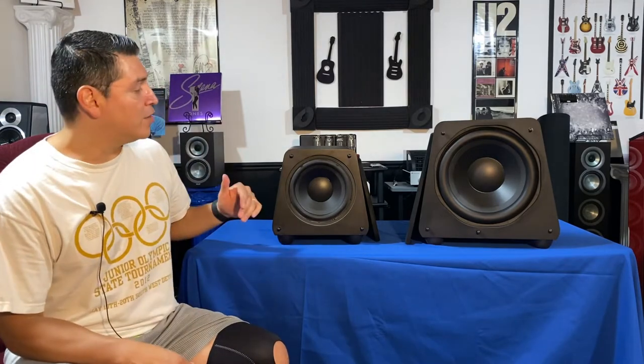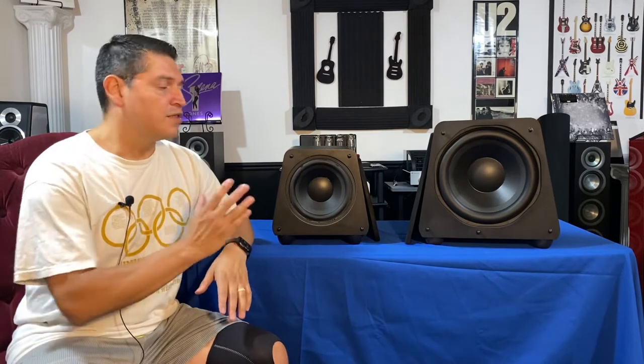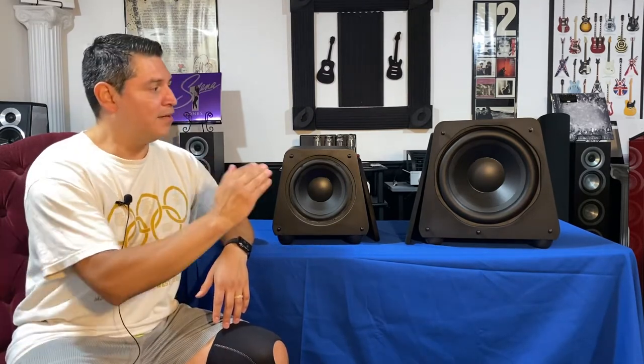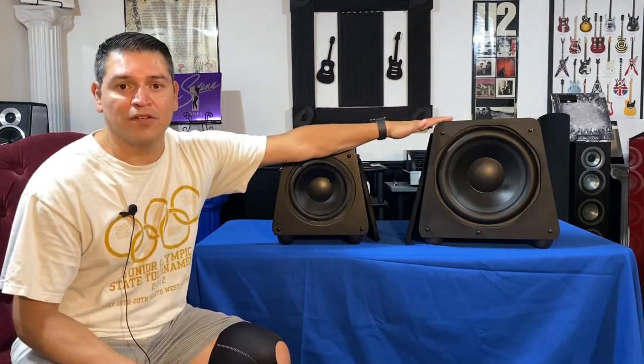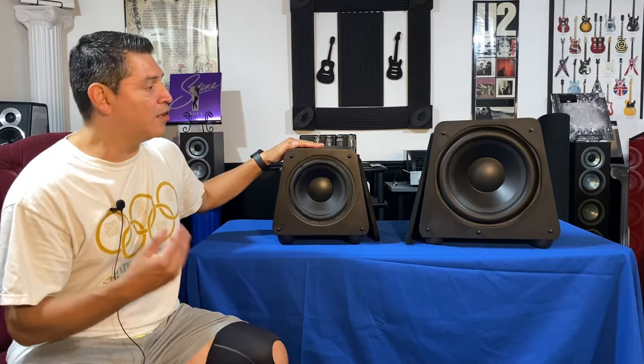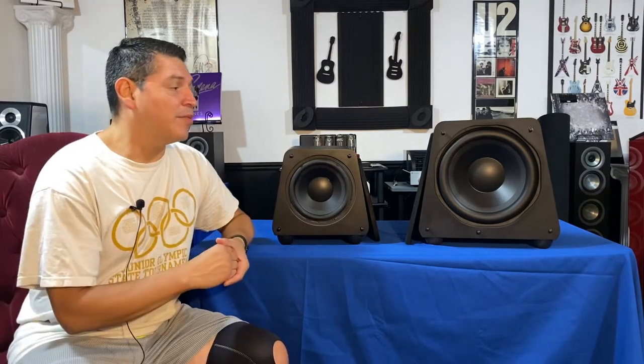So GoldenEar Forcefield subwoofers. I have right here with me the Forcefield 3 and the 5. I also have the 4 but that's up in my system. I wanted to specifically talk about these two. This is the entry-level model and then their flagship model for the Forcefield subwoofers. Are these underrated subs, average subs, or are these powerhouses? We're going to talk about the pros and cons of both of these subwoofers. Let's get started.